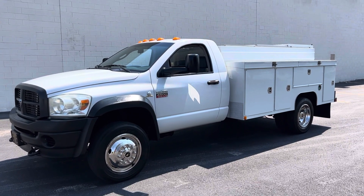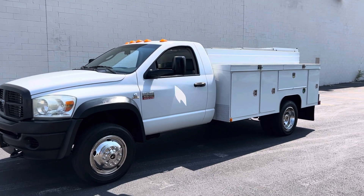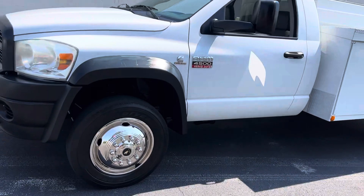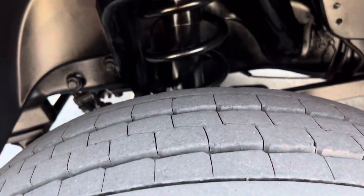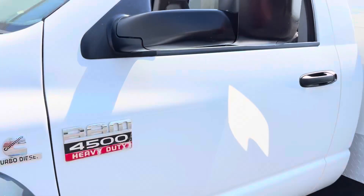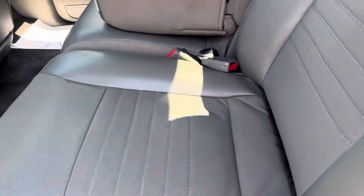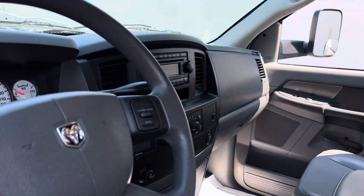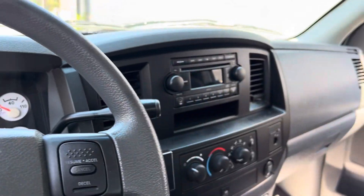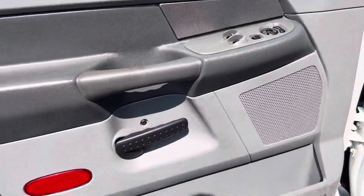Hey, this is Adam with Heavy Metal Automotive. I'm gonna walk around and show you this 2010 Ram 4500 we have for sale. It's a two-wheel drive 6.7 Cummins diesel, it's got 200,000 miles on it. This truck is out of California — it previously belonged to Cummins as one of their service trucks, so being out of California it has no rust, really nice truck, power windows, power locks.